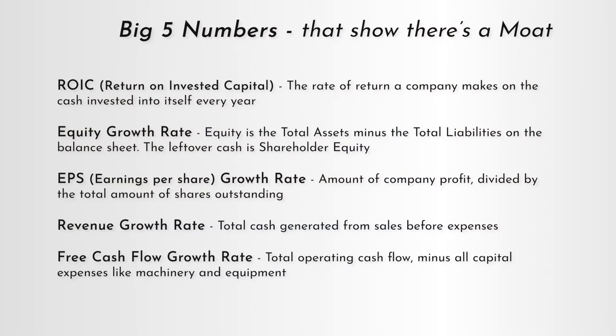Next we have the EPS growth rate. EPS stands for earnings per share — essentially it's the net income divided by the shares outstanding. EPS growth is really important because it accounts for dilution: if a company increased profits by 10% but created 20% more shares, the EPS would actually be lower. On the flip side, a company can use profits to buy back shares, reducing shares outstanding and increasing EPS. So a high EPS growth rate is really important and we also want to see at least 10% a year.